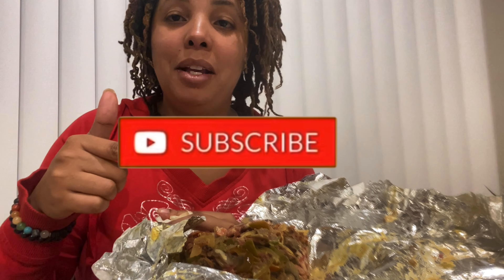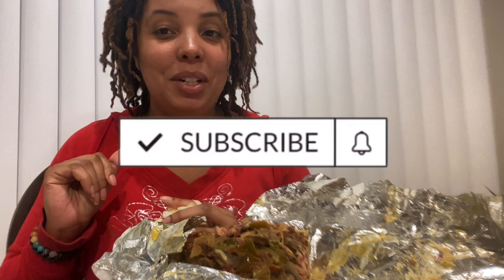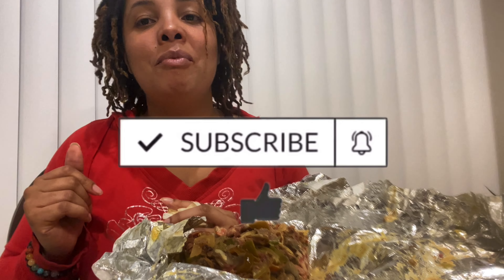All right y'all, so that's pretty much it for today. If you want to try them, it's called Straight From Philly — here's your info. Make sure you like, comment, subscribe down at the bottom. If you're not already subscribed, if you are — hey, what's up! Thank you for joining us and I will see you next time. Peace and love.